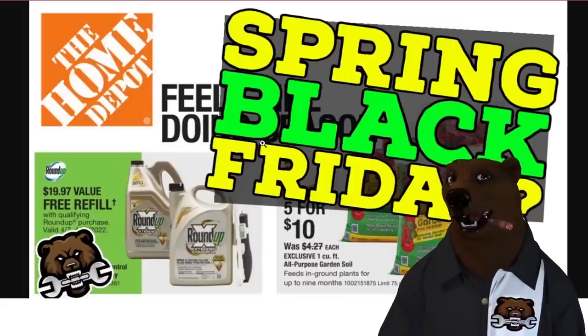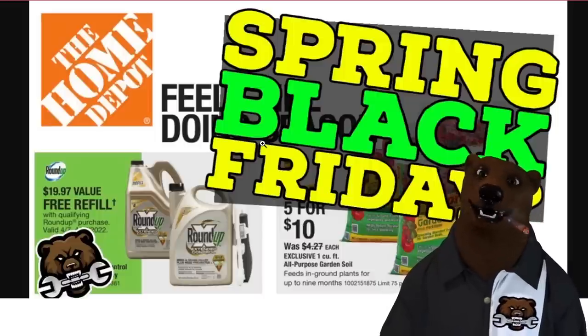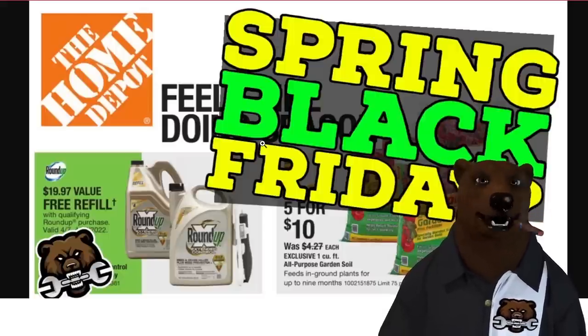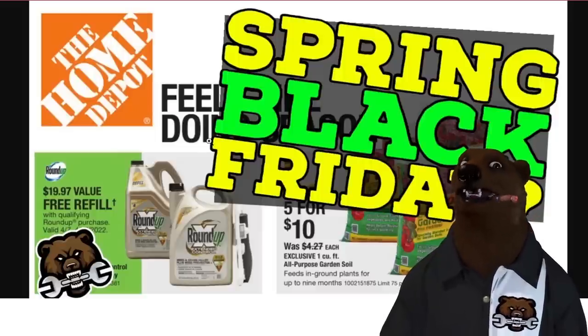Spring Black Friday — we're looking at the first week of April, and that's not an April fool's joke. It's around the corner. I'm trying to only show you deals that are going to be as good or better than what you're going to get on Spring Black Friday. But if you want the hot deals, make sure you subscribe.